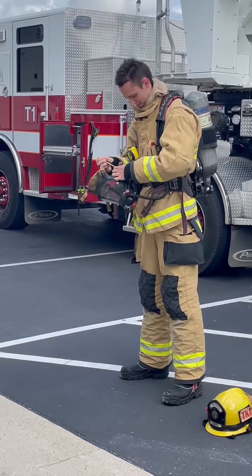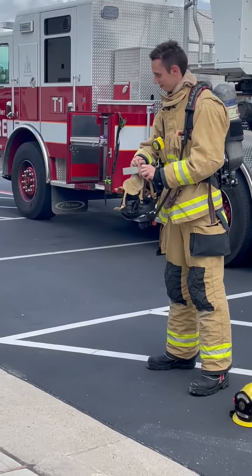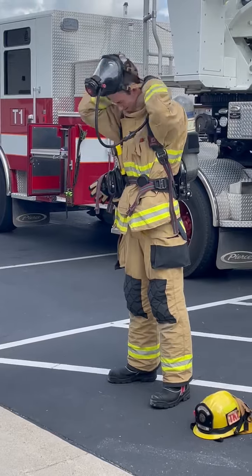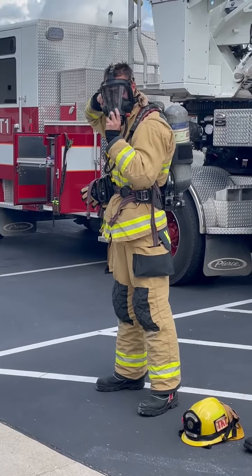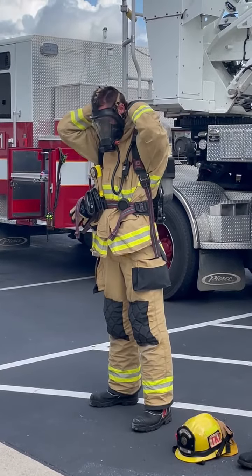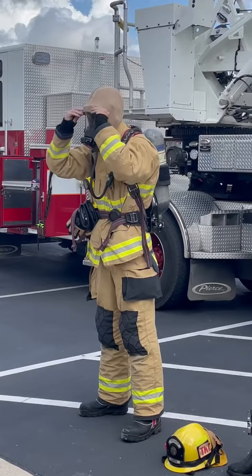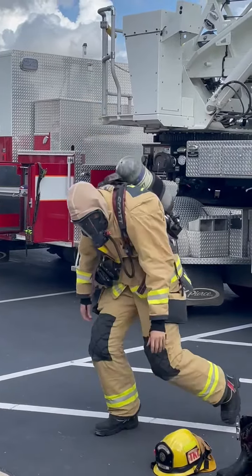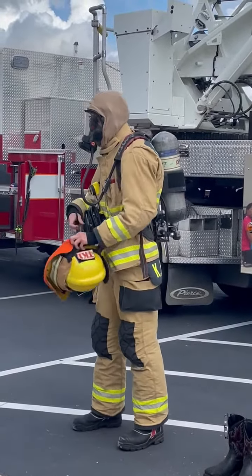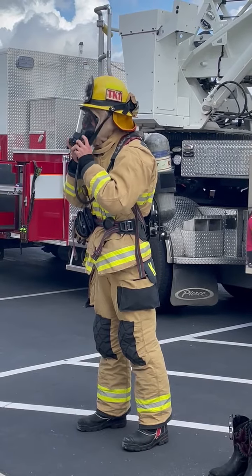All right, so you guys see he's mostly protected, but look at his head — his head is all open. So we want to protect his face and his head, so we have a mask for that. He's putting the mask on, and what that mask does is give him a place to breathe the air that is in his backpack. It also protects his eyes so he doesn't get smoke in his eyes. So all in one mask he can breathe and he can see. And he pulls the hood up over his head, because we don't want to get our hair all messed up.